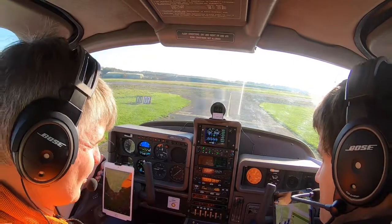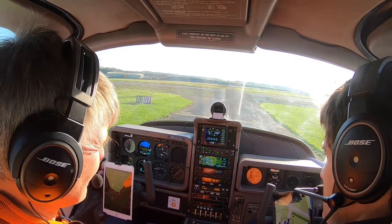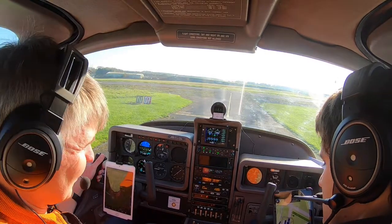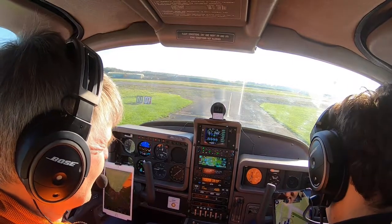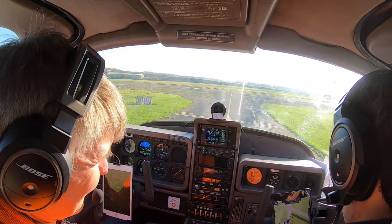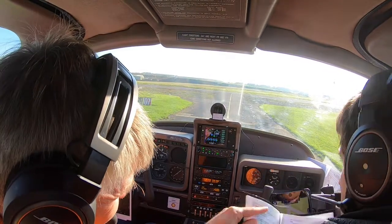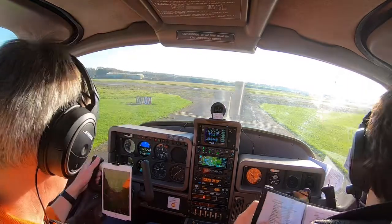Carburettor heat on. Carburettor heat on. RPM drops, and carburettor heat rises. Got it back again. Off, and in reverse — MAP increases, RPM increases, carburettor heat drops. Carburettor heat off. Throttle back down to 1,200 — 1,200. Those are locked and secure.